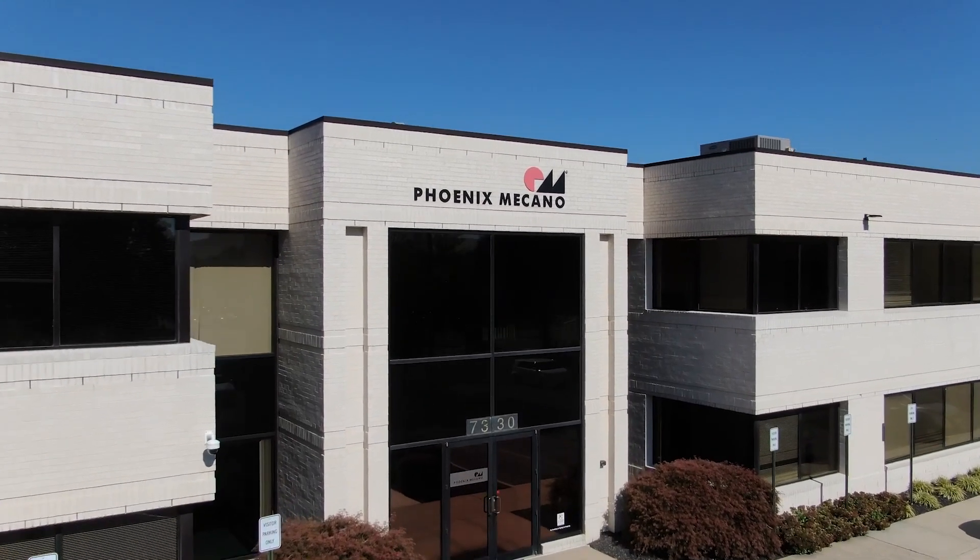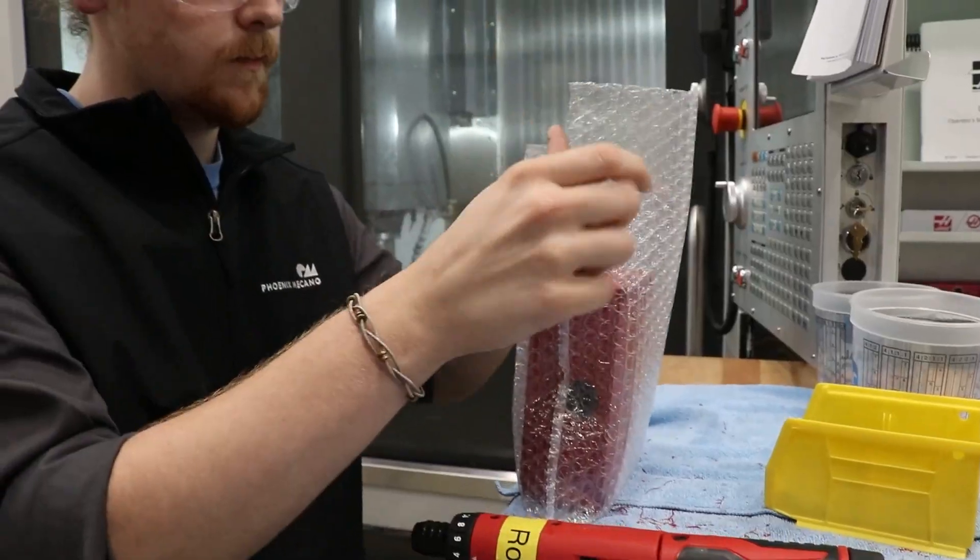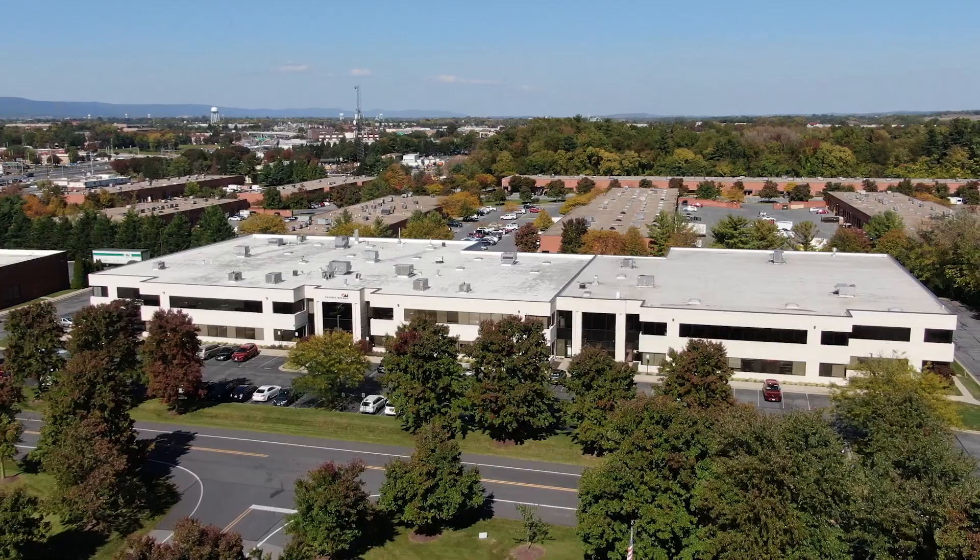Thank you for visiting Phoenix McConnell today. We hope you've enjoyed learning about how our team customizes our wide array of enclosures and automation tools for our customers all over the world.